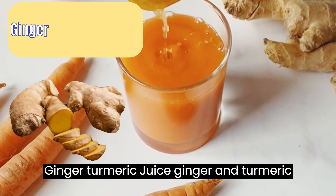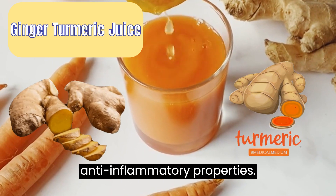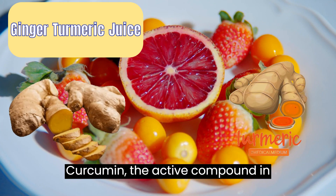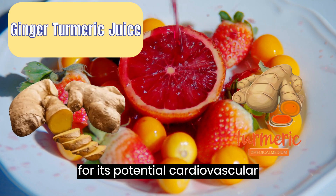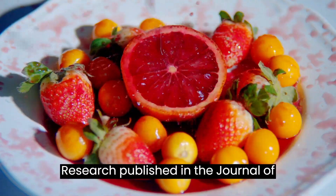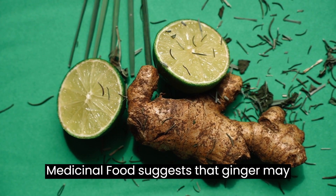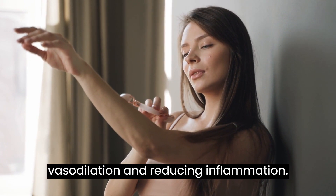Juice 3: Ginger turmeric juice. Ginger and turmeric are both well-known for their anti-inflammatory properties. Curcumin, the active compound in turmeric, has been studied extensively for its potential cardiovascular benefits, including improved circulation. Research published in the Journal of Medicinal Food suggests that ginger may help improve circulation by promoting vasodilation and reducing inflammation.